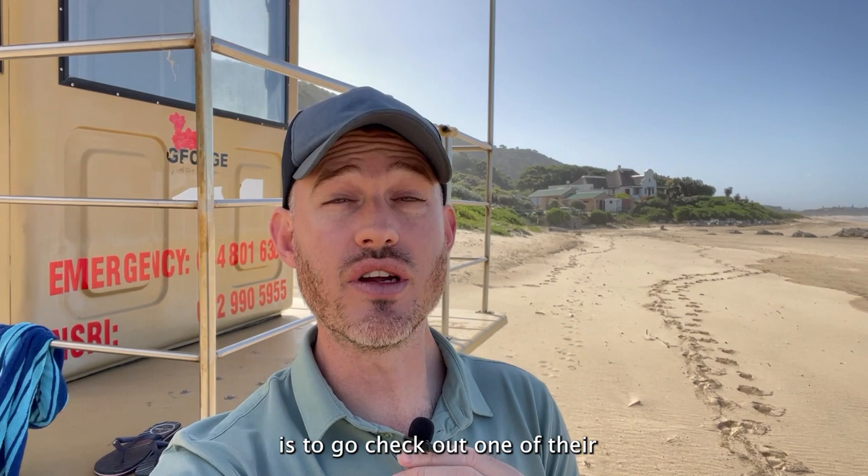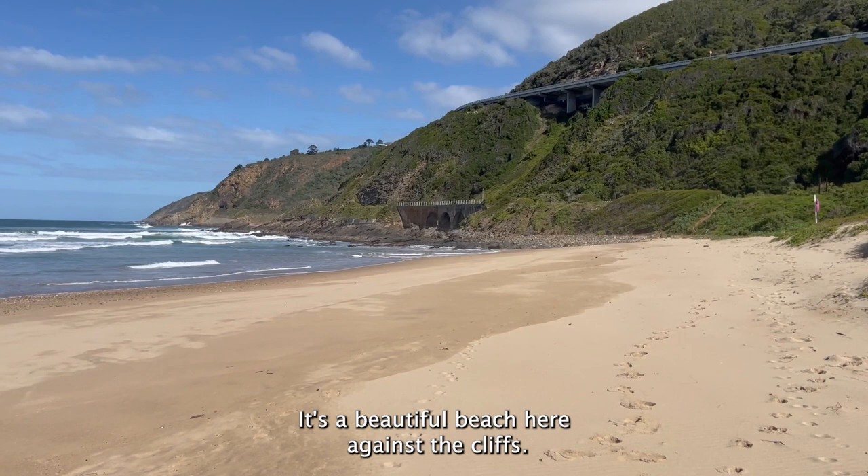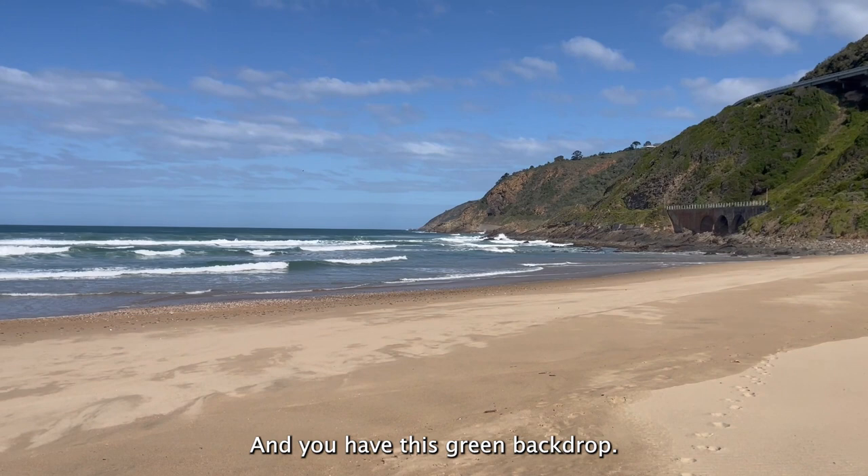One of the things you have to do when you are in Wilderness is to go check out one of their incredible beaches. South Africa is famous for its blue flag beaches — just look at this beach behind me. This is the Wilderness main beach and just look at this view. It's a beautiful beach here against the cliffs and you have this green backdrop behind you.